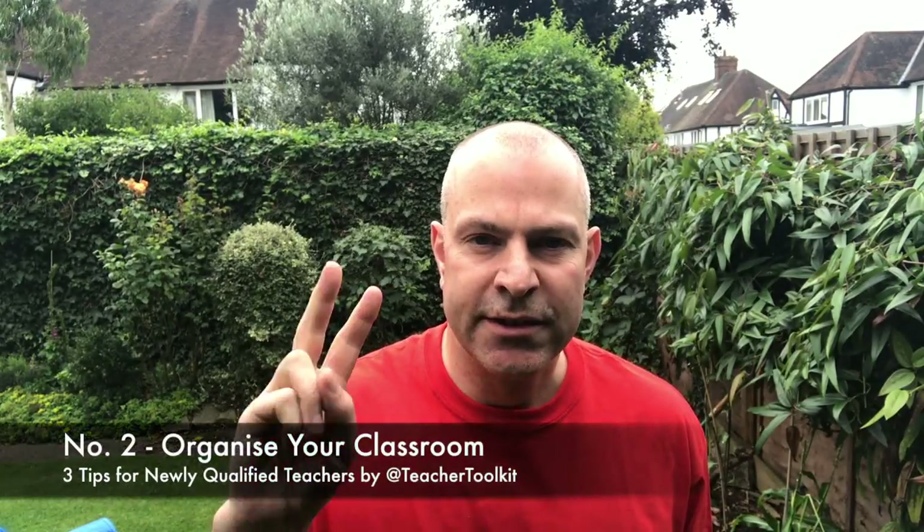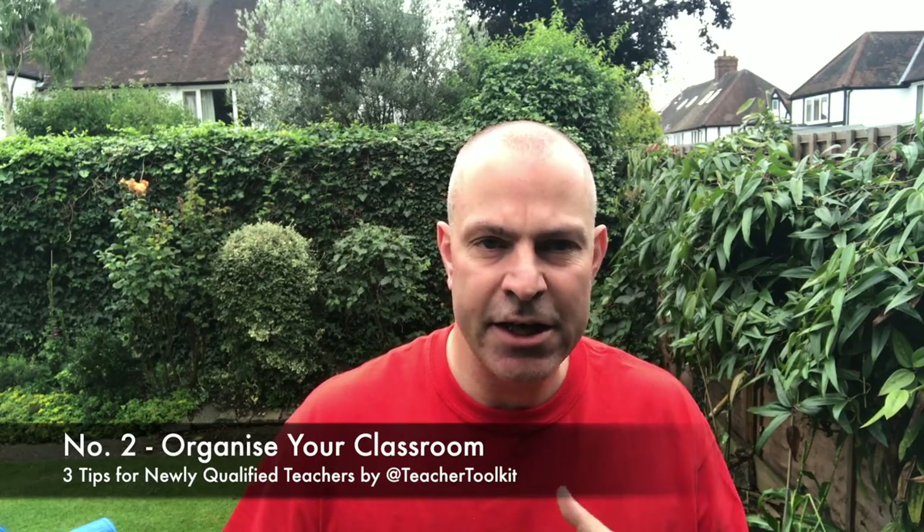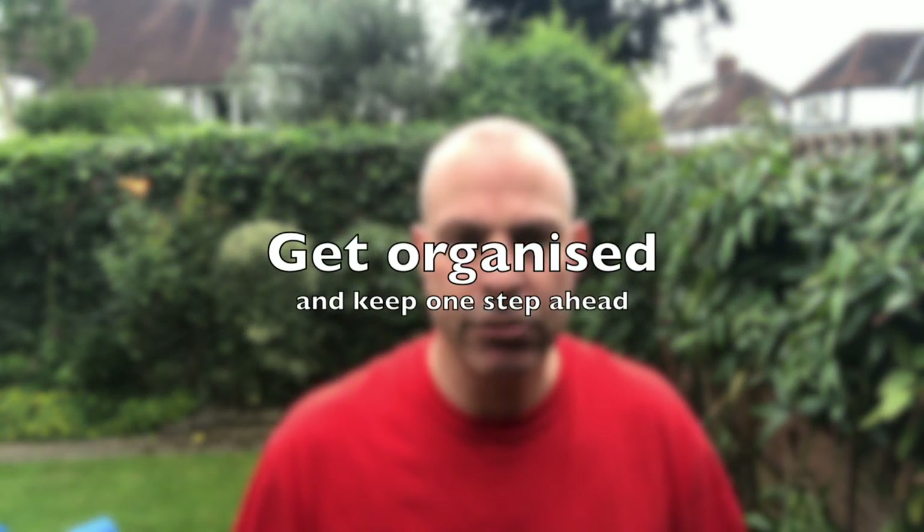Tip number two for NQTs: get into your classroom before September. Spend half a day there — get your tables arranged, get your displays up, get all your resources together so you know where everything is. When you've got 30 kids in front of you — and if you're a primary teacher you'll be with them all week, or as a secondary teacher you'll have 30 different kids every hour — it's going to be extremely challenging to control, entertain, teach, and impart knowledge. Having a comfortable environment where you know where all your resources are puts you a step ahead.